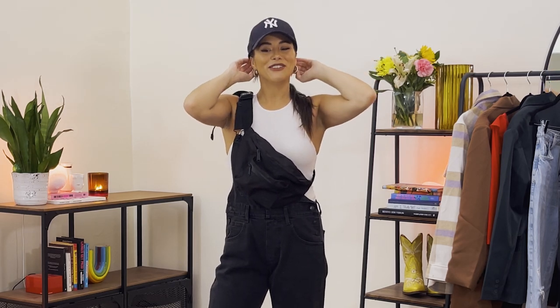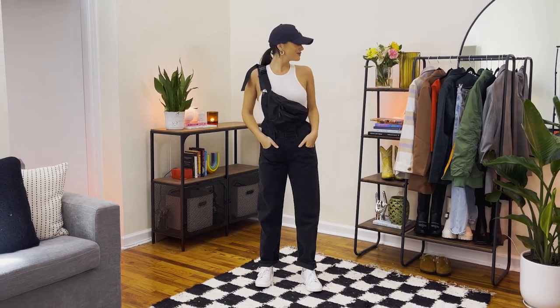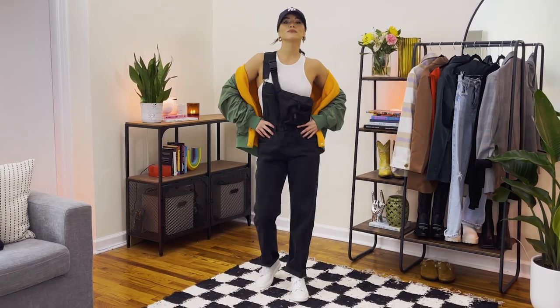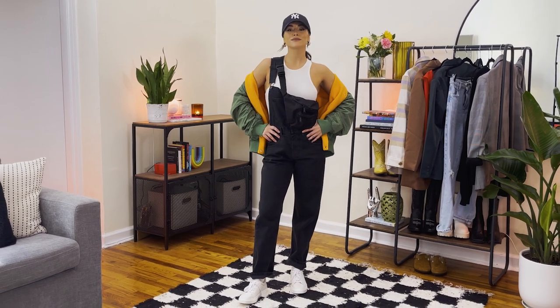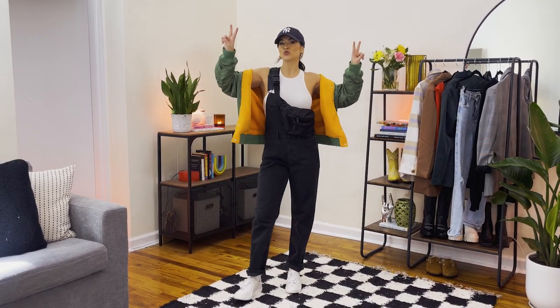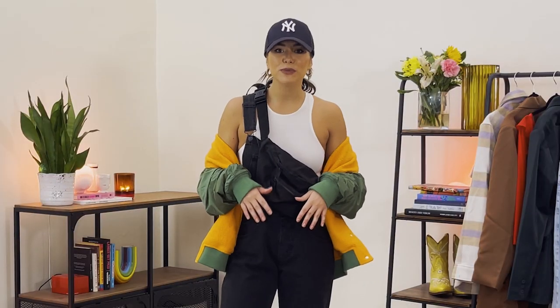I live in New York so by obligation I have to be a Yankees fan, so of course I have my Yankees hat — it just adds to the full sporty vibe. Let's throw our jacket back on — voilà! This is our final look for the sporty vibe. If you're more of a casual person, this is the look for you — super easy to accomplish and so on trend.